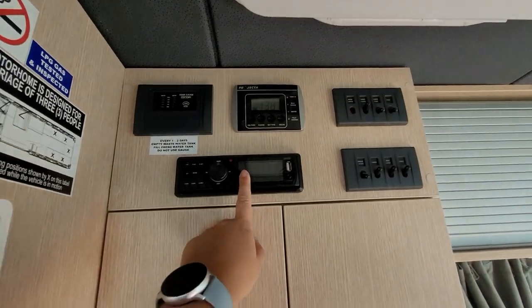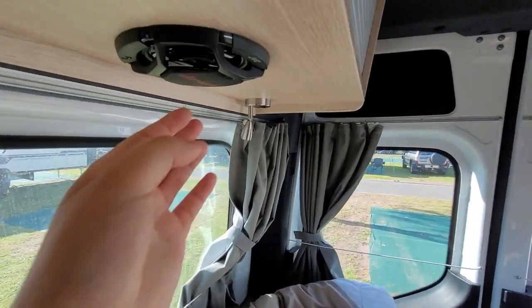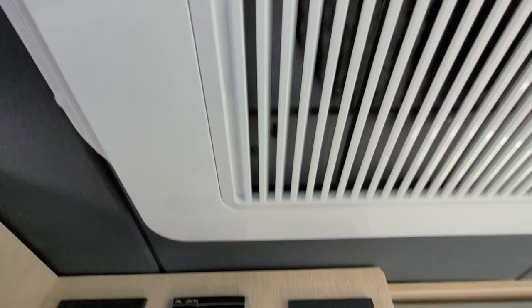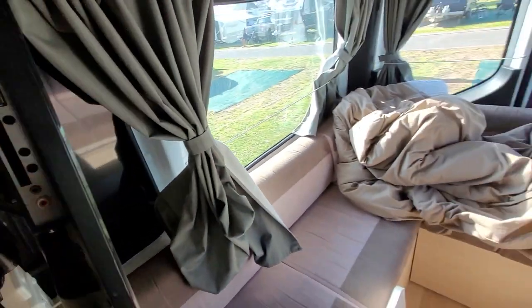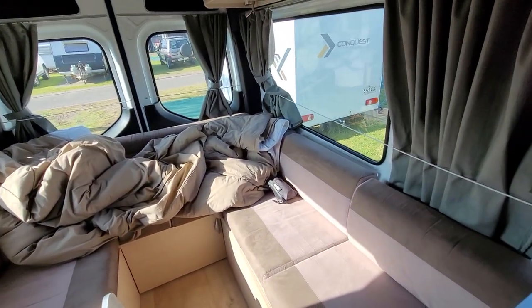We have the radio so we can put on music very loud, which is nice. This is the AC and also the heater, so that's nice. We have a TV but it's not working because it only takes DVDs and USBs, but that's okay. This is the living room situation.